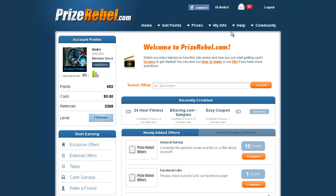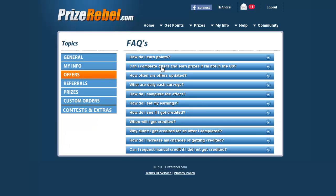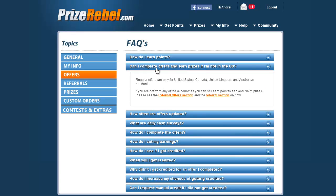If you're outside of those countries, there are ways that you can earn points. Navigate to the help/FAQ area, click 'Offers,' then 'How do I complete offers and earn prizes if I'm not in the U.S.' This will tell you two different ways to earn points: through the external offer system and the referral system, which I mentioned in my previous tutorial.